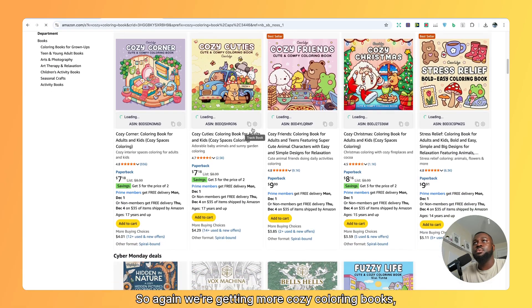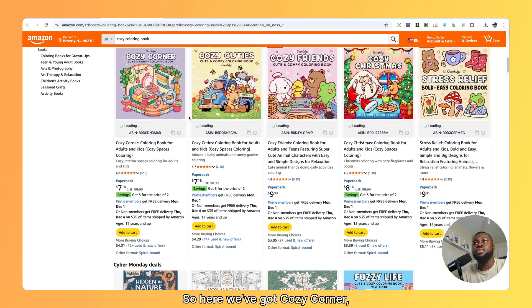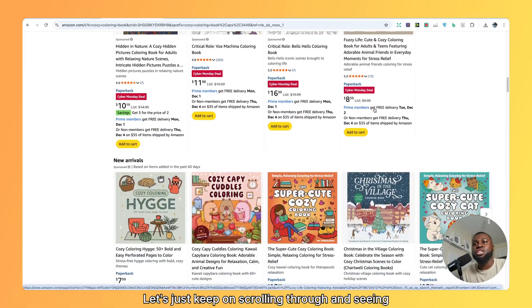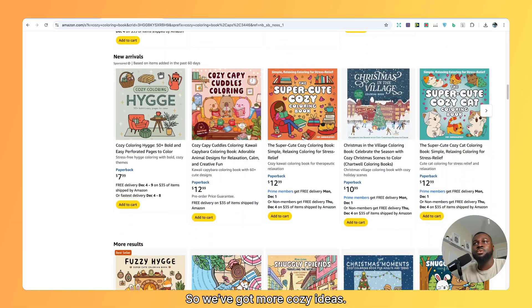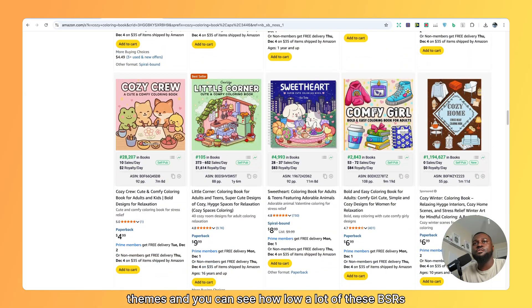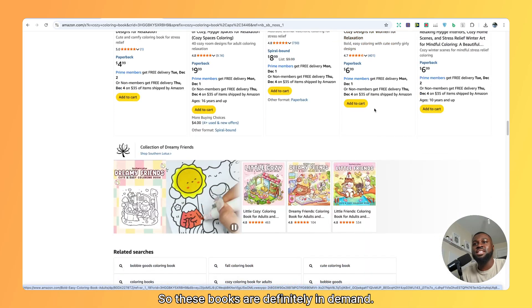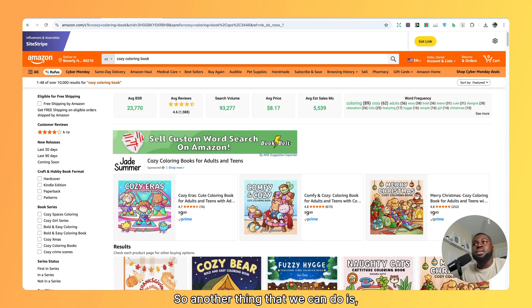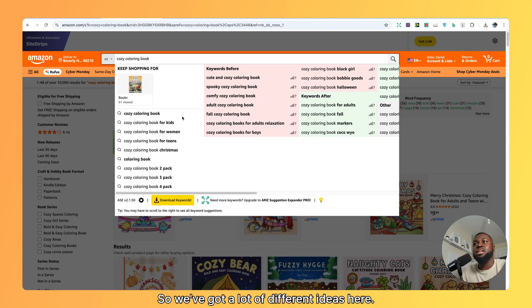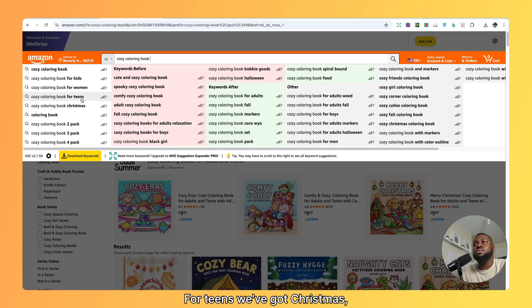Scrolling through, we're getting more cozy coloring books with different ideas: Cozy Corner, Cozy Cuties, Cozy Friends, Cozy Christmas. You can scroll through and see common themes, and you can see how low a lot of these BSRs are, so these books are definitely in demand. By going into the Amazon search bar, it's also going to provide us with suggestions for what people are typing in — cozy coloring book for kids, for women, for teens, Christmas, spooky, comfy. There's a lot of different ideas to niche down into even more.